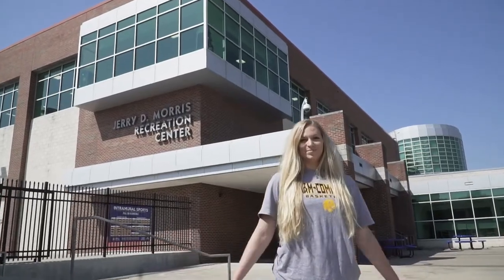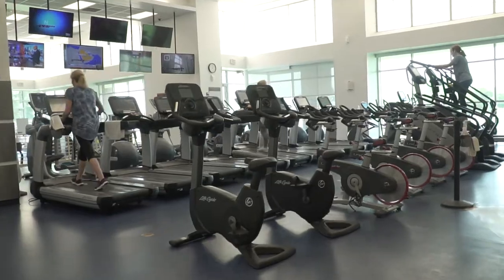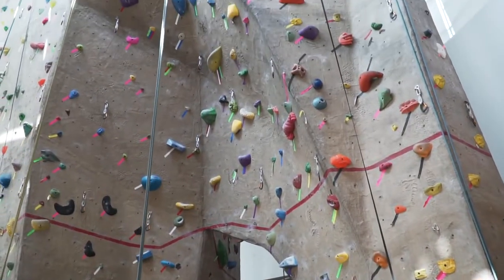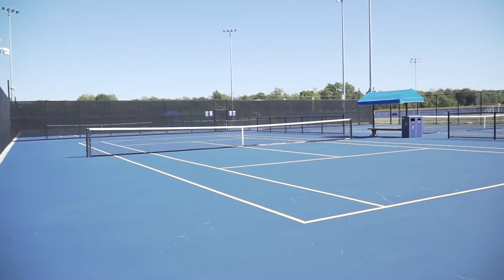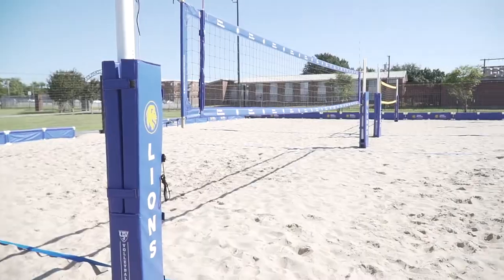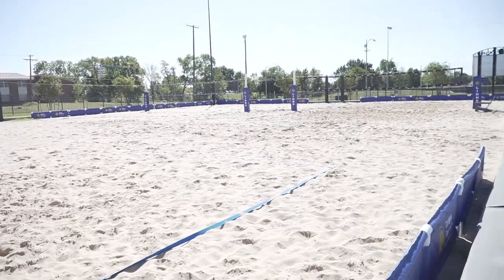This is the Morris Rec Center. It has cardio machines, a weight room, multiple courts for sports, exercise classes, a 45-foot climbing wall, and even an outdoor pool — there's something here for everyone. Campus Rec also provides many intramural opportunities for both indoor and outdoor sports including flag football, soccer, dodgeball, beach volleyball, tennis, and more.